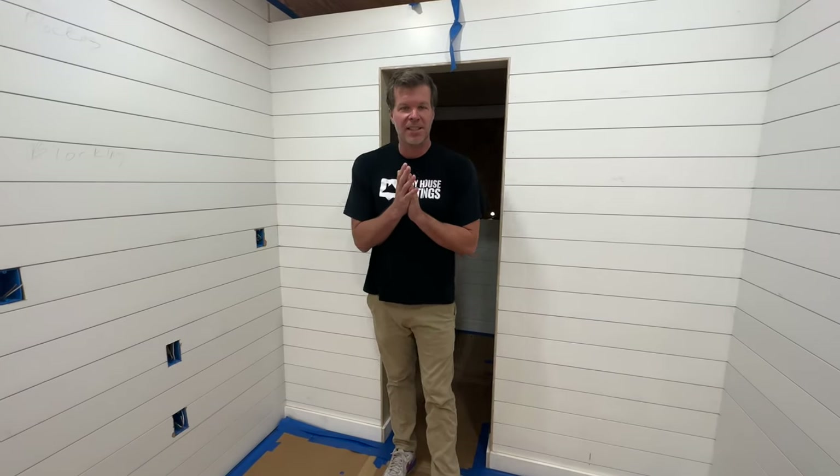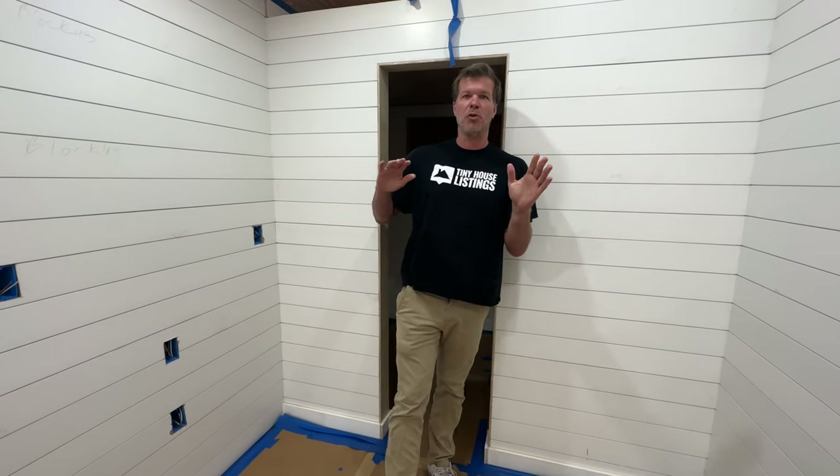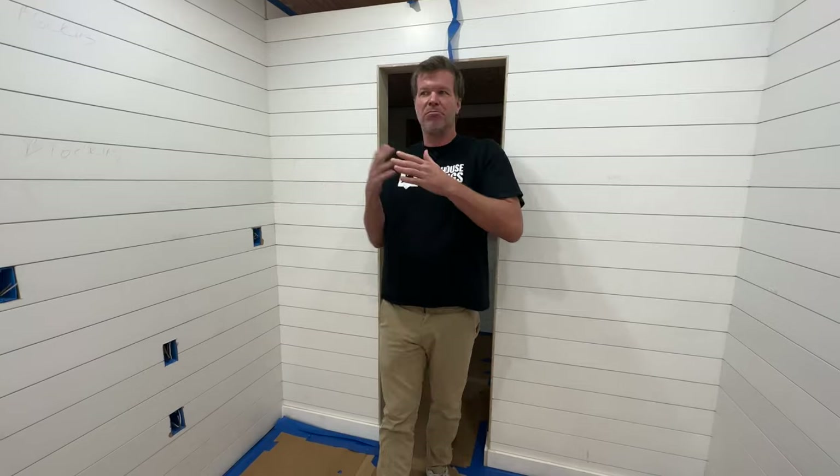What's up everyone? I'm Stephen here with Tiny House Listings and we thought we'd start giving you some updates to some of the builds that we're doing here in the warehouse. We're always looking for new ways to make the layout better and just little tips and tricks and things like that we're going to start sending your way.